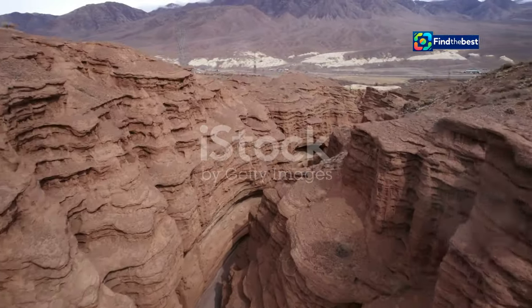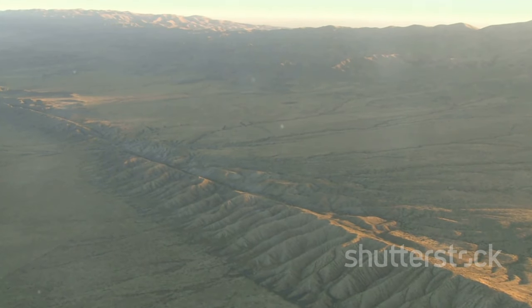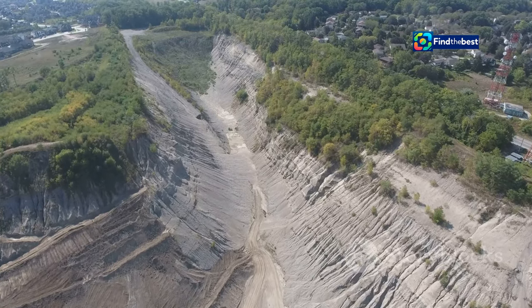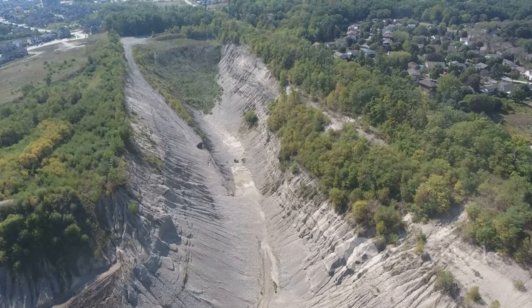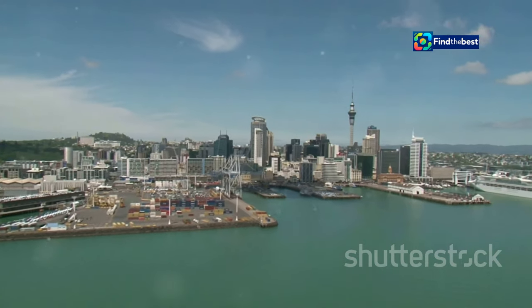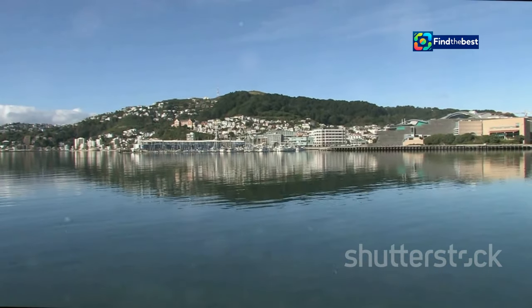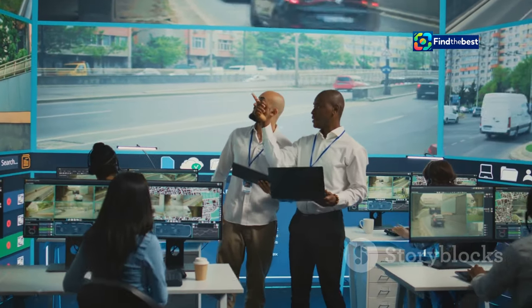The inclusion of LiDAR data in the active faults database is a game-changer. It allows us to see the faults in unprecedented detail, revealing their precise location and the way they have shaped the landscape over time. This information is particularly valuable in urban areas, where development needs to be carefully planned to minimize earthquake risk. The high-resolution data covers several regions across New Zealand, including Auckland, Wellington, Christchurch, and Dunedin — some of the country's most populated areas — making detailed fault information even more critical. The data allows us to identify areas of higher risk and to plan accordingly.